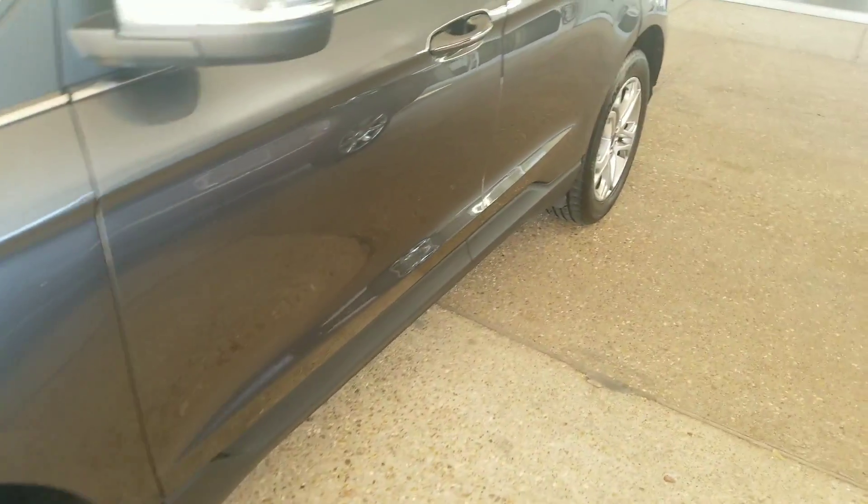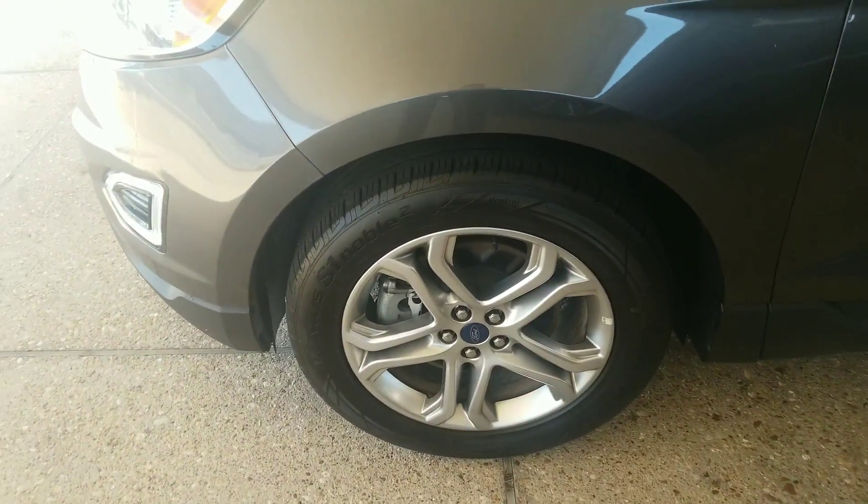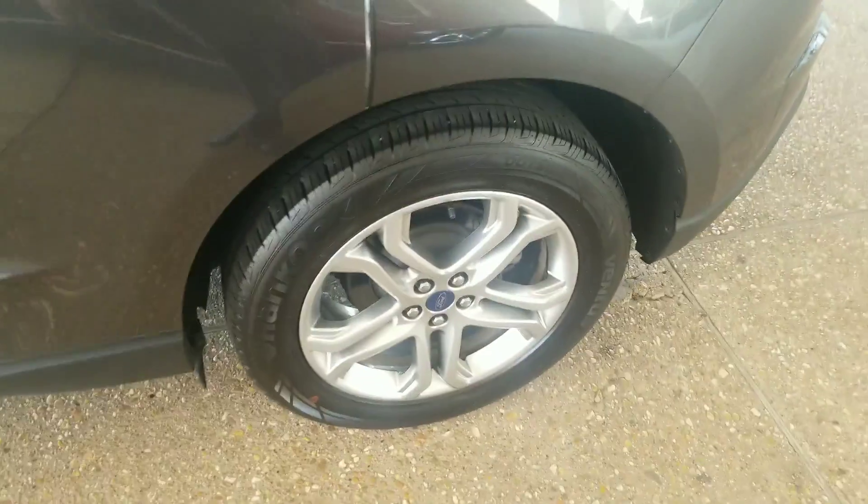Down the left hand side of the vehicle I don't see any kind of Walmart dings or anything like that. Wheels and tires look like they're in great shape. No curb rubs on the front or the rear.